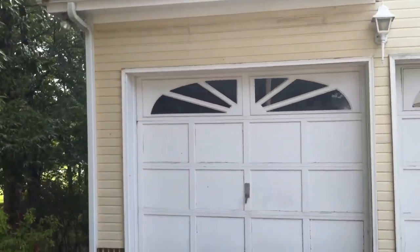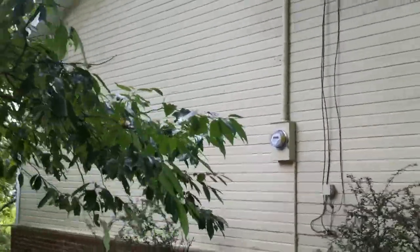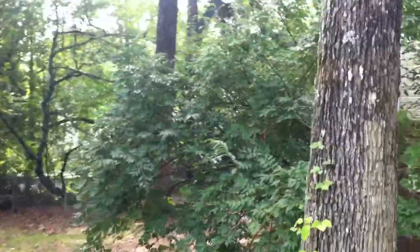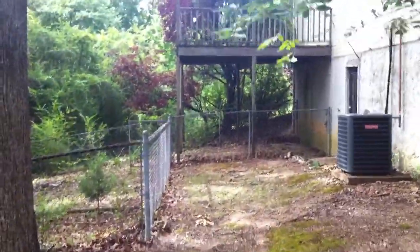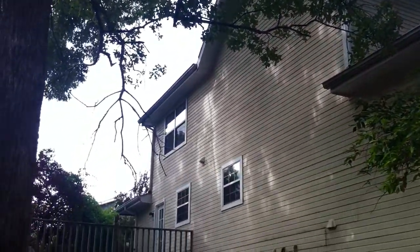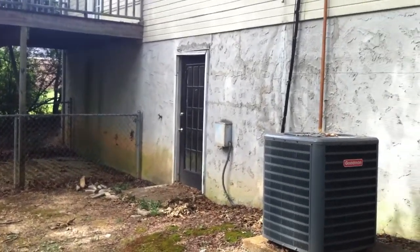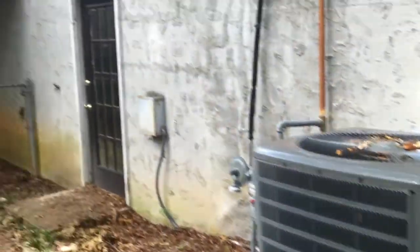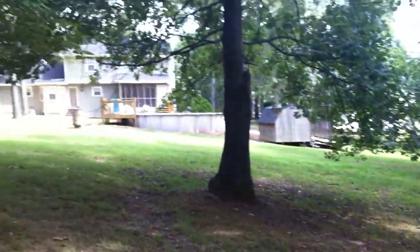As we walk around to the other side, there's lots of shade in this yard. Come into the backyard — there's a small fenced-in area. Let's take a look at the back of the house. That deck right there comes off of the dining room, and that door right there leads into the little concrete room that leads into the basement. Look at the AC unit here. And that's your closest neighbors over here.